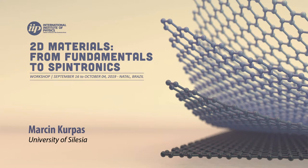Martin Krupas from the University of Silesia is going to talk about spin-orbit coupling and spin mixing in elemental two-dimensional materials.